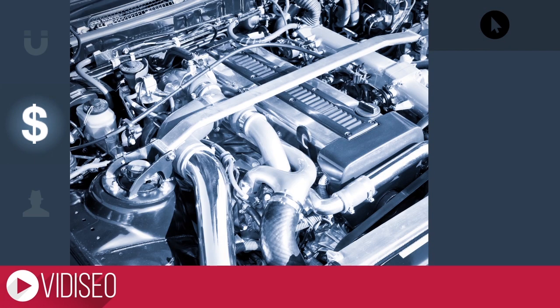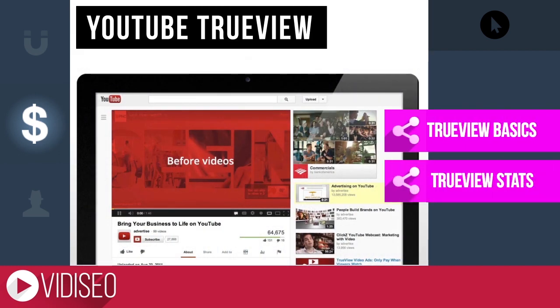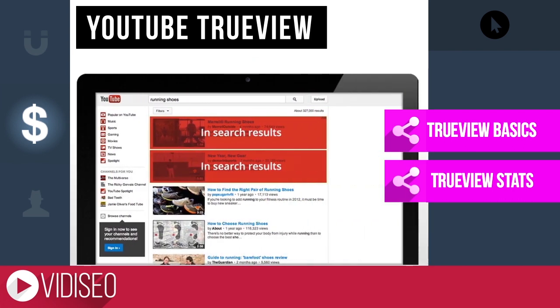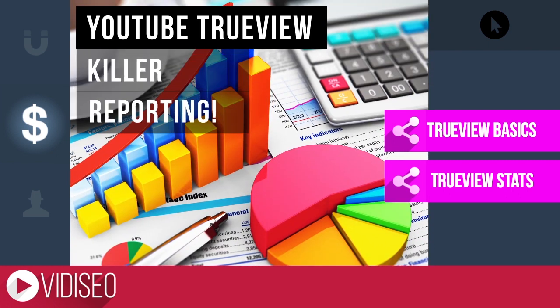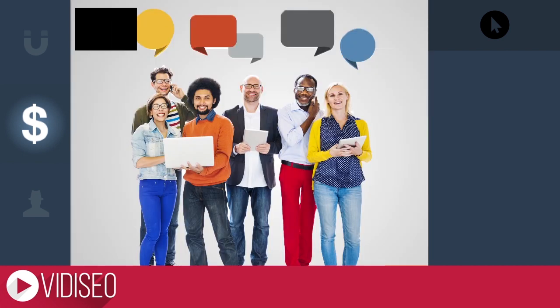YouTube has a whole video promotion engine built right in thanks to Google AdWords, and it's called YouTube TrueView. That means you can pay to promote your video on other videos and channels, or even on specific search terms. Remember, YouTube is the second largest search engine. The best part is you get killer reporting and you control your budget, so you don't need to be sitting on piles of money.